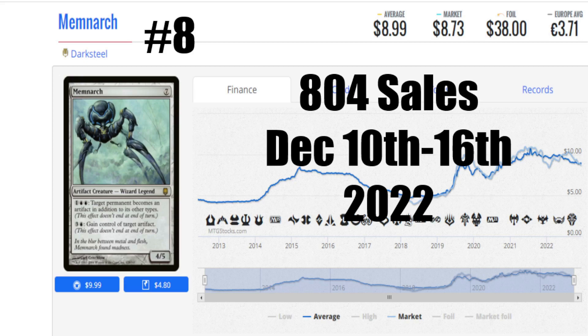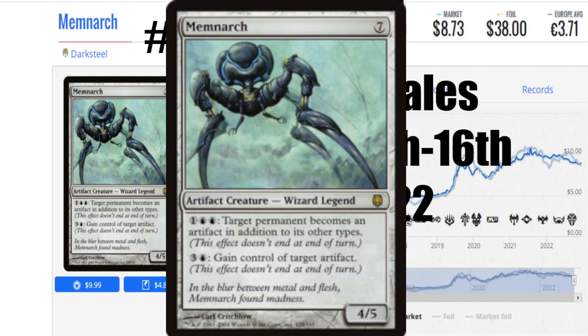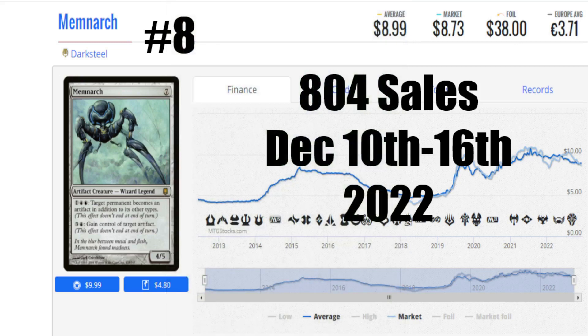The number 8 card this week is Memnarch — 804 sales this week, market price only $8.37. This is an original Darksteel card, so the foils do have more value at $38. A 7 casting cost, 4/5 artifact creature. It can turn a target permanent into an artifact in addition to other types, and for 1 blue and 3 other, gain control of a target artifact — so you can start taking control of your opponent's stuff. Pretty nasty inside Commander, and with all the abilities to replicate cards like this, like Urza, Prince of Kroog, we can have some crazy game effects going on. Somebody is really taking an interest in this card with 804 sales — a real uptick from anything I've seen recently.